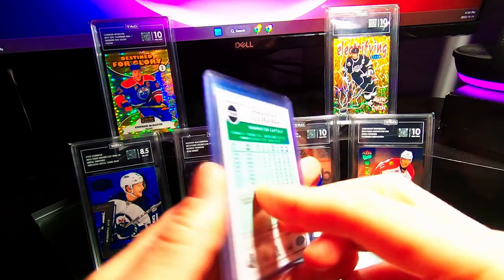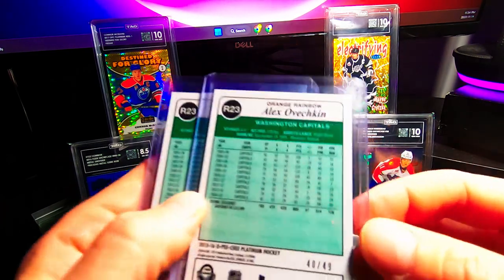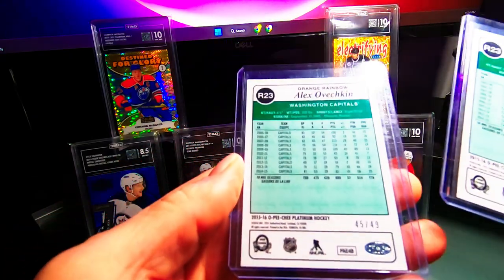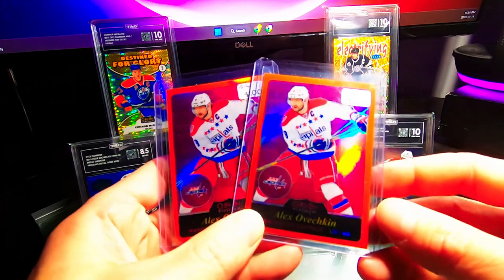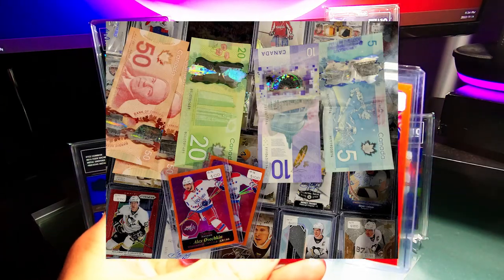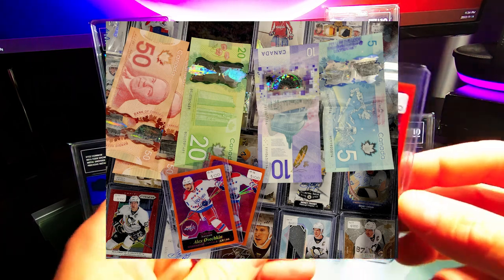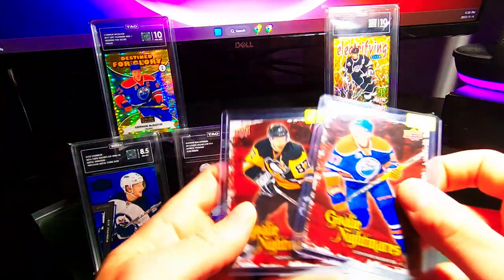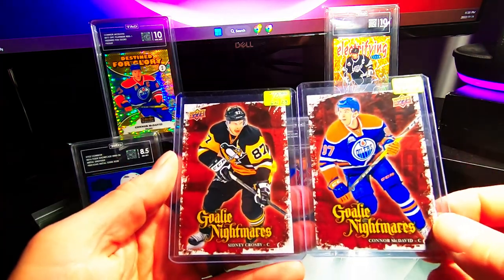Moving on to Friday — the first deal I got was a couple of Ovechkin orange rainbows, numbered out of 49. Number 40 and number 45 out of 49 — Platinum. Just grades really well at PSA, so I picked these up for $135 for both. I think that was a pretty good price.